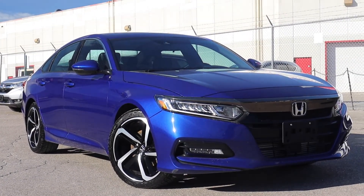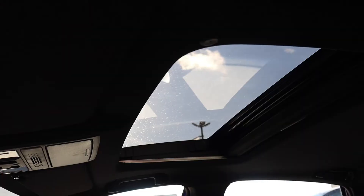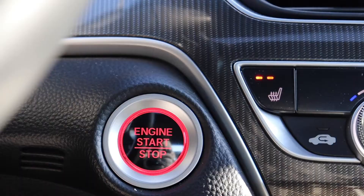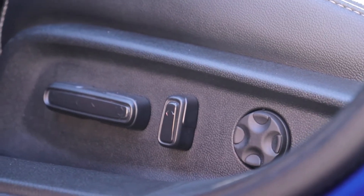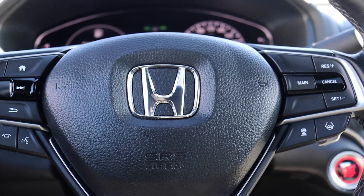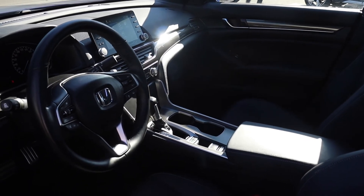Here at Formula Honda we have a pre-owned 2020 Honda Accord Sport. This vehicle has a sunroof, side view and backup camera, dual climate controls, heated seating, push-button start engine, power seating with lumbar support, steering wheel audio, Bluetooth and adaptive cruise controls with lane keep assist and many more fantastic features here at Formula Honda.